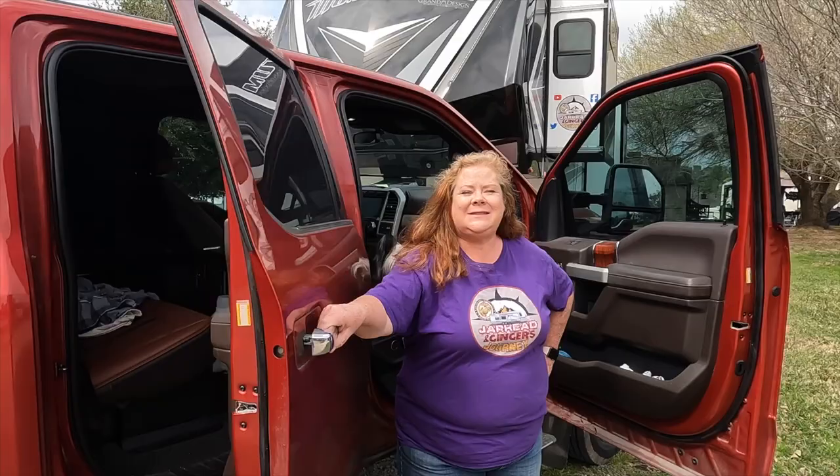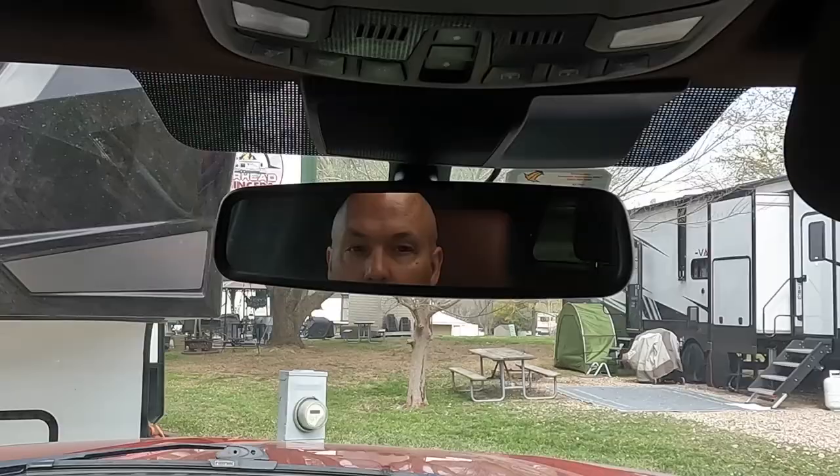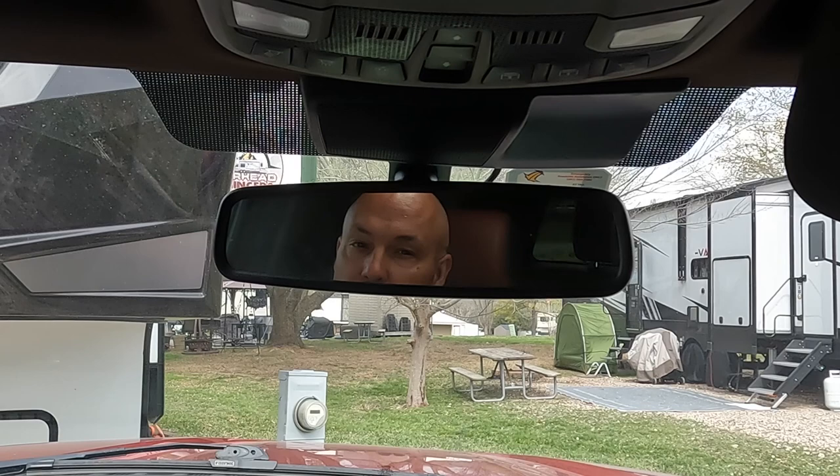Hi! So glad you could join us. Hop in the back, come on in. We're going to have a great time today. Are you excited to go to the Houston RV Show? We sure are. We're going to go down and look at some of the small trailers under 28 feet. What are you guys looking for?